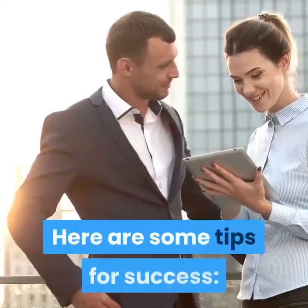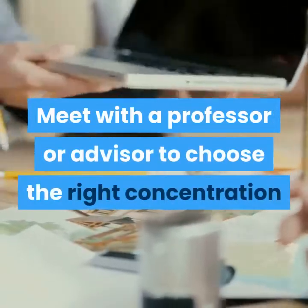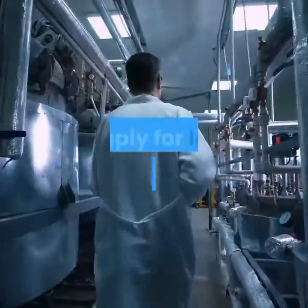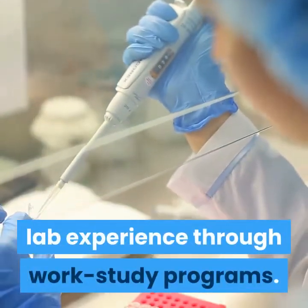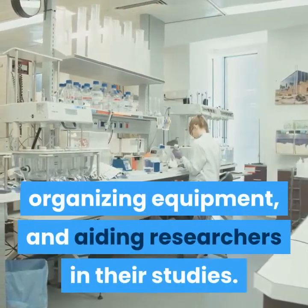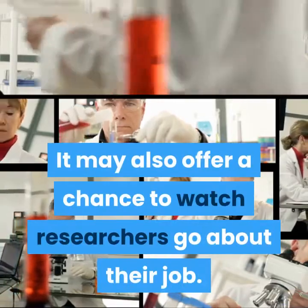Here are some tips for success. Choose well within the larger degree — meet with a professor or advisor to choose the right concentration or track for your professional goals. Apply for lab assistant work study. Many college labs offer opportunities to gain lab experience through work study programs, involving tasks such as cleaning the lab, organizing equipment, and aiding researchers in their studies. It may also offer a chance to watch researchers go about their job.